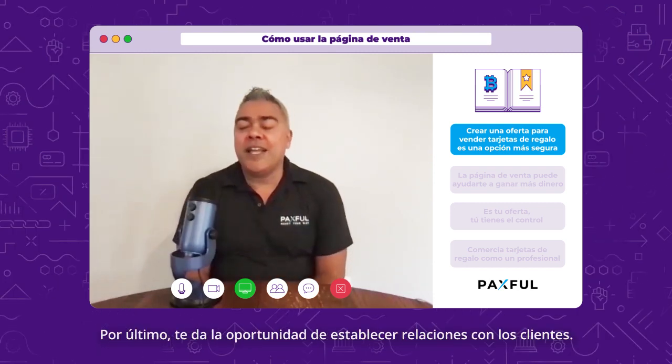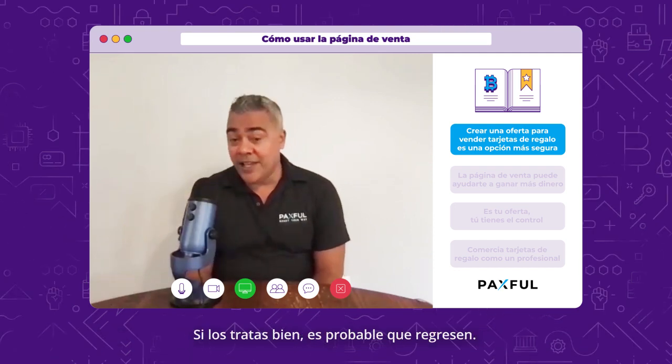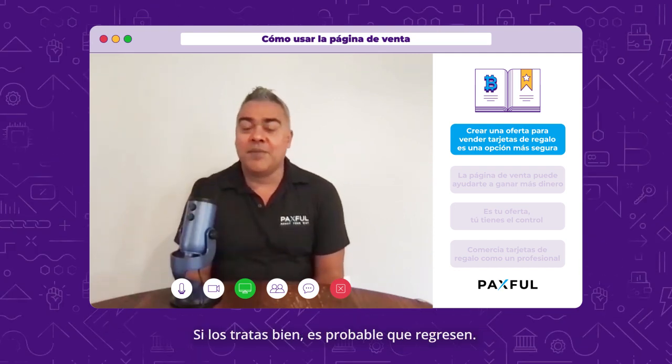It's your store. You get to make relationships with the customers. As they come in, you treat them good, and they're probably going to come back.